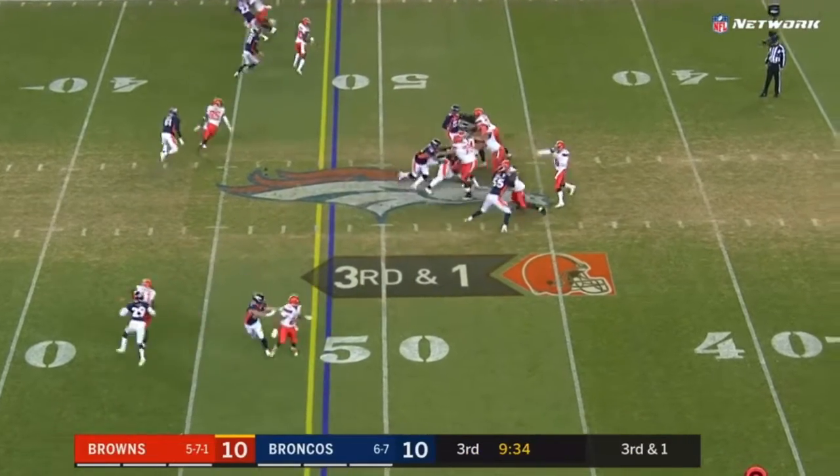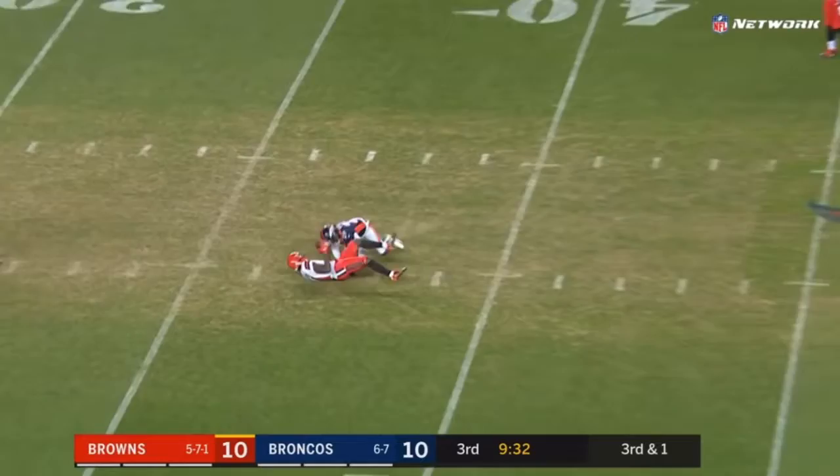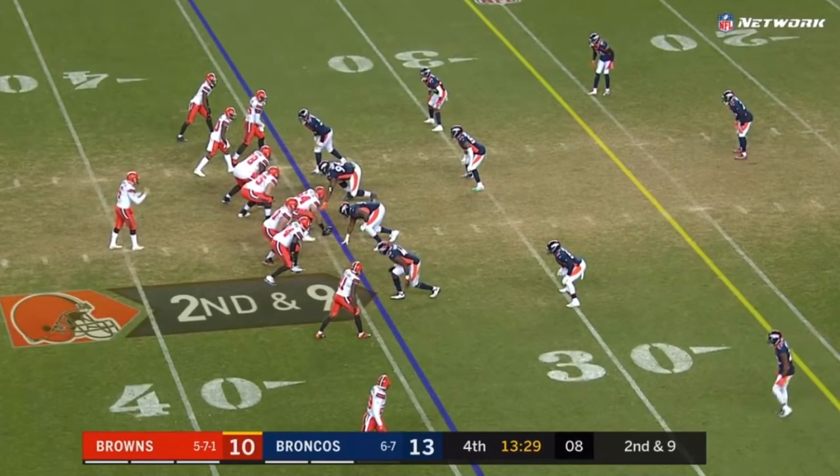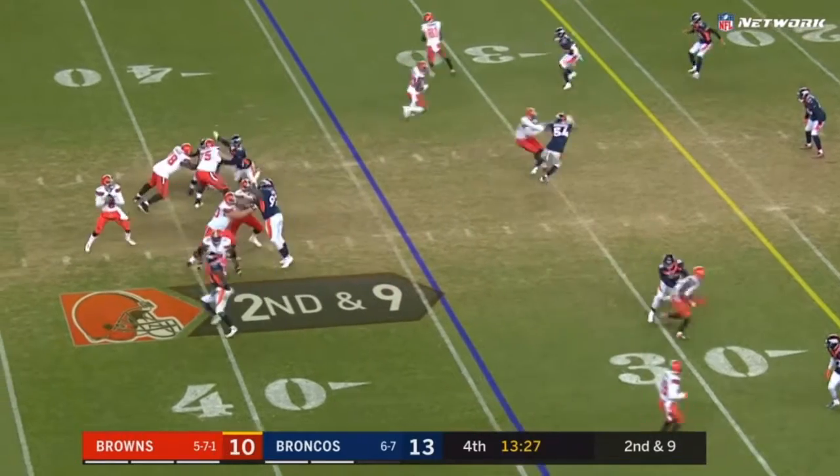Third and short and they're going to throw again. Mayfield the slant — Callaway brought it down. Good tight throw with decent corners. They have got to throw and be aggressive and take advantage of the ejection and the injuries.